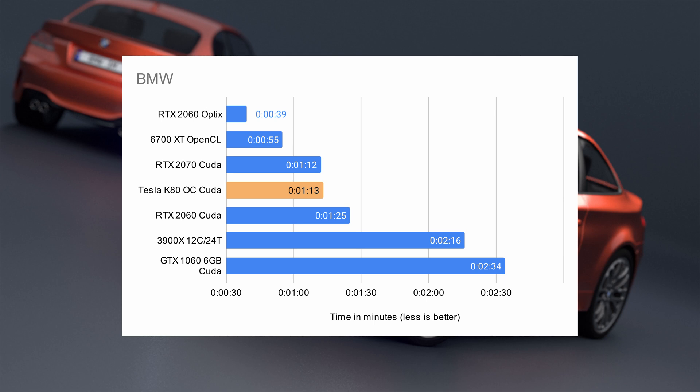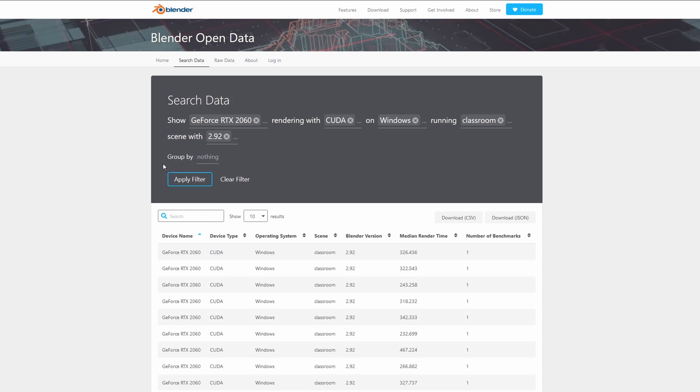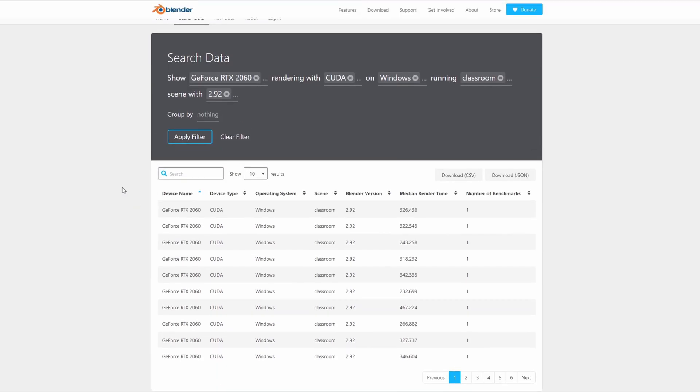My AMD 6700 XT completed the BMW render in 55 seconds using OpenCL, and my 12-core 3900 XT with a slight overclock came in at 2 minutes and 16 seconds. The Tesla K80 comes in at 1 minute and 13 seconds, which is on par with an RTX 2070. Looking at OptiX performance, the RTX 2060 beats the K80 at only 39 seconds, but OptiX has significant shortcomings, which is why I think it's more important to compare CUDA performance. RTX benchmark data was pulled from opendata.blender.org.